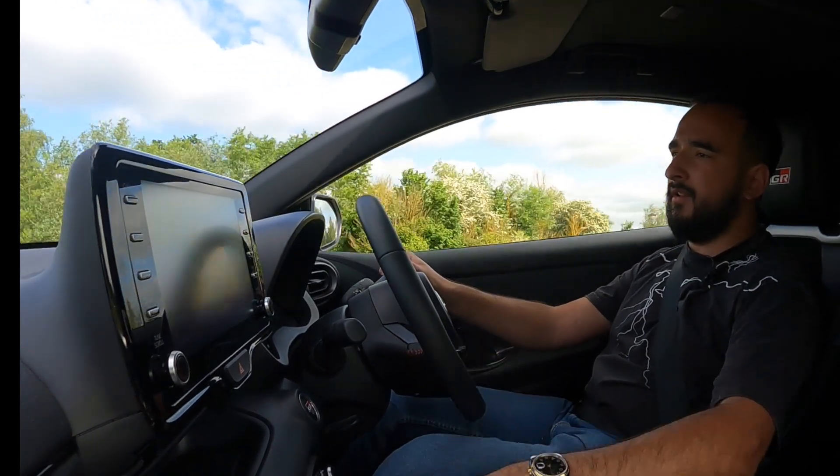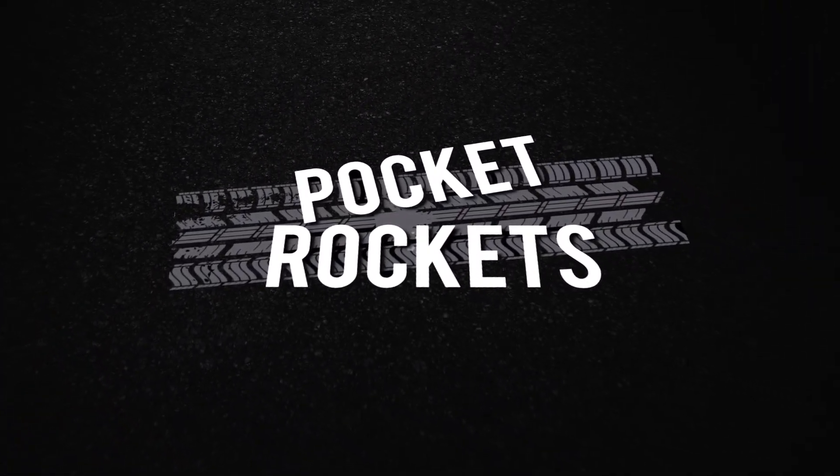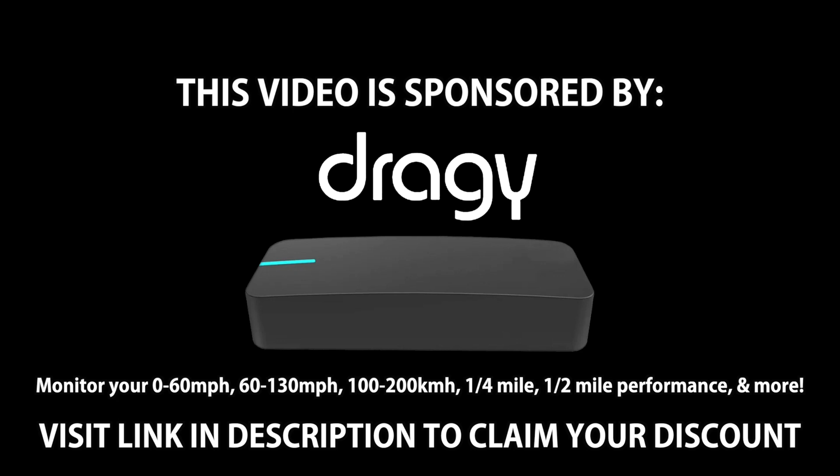Here for a good time, not a long time. Exactly. Thanks to today's sponsor Dragi, an all-in-one portable GPS performance monitoring device. Check out our link in the description below for a unique discount and more information on Dragi's list of features. Enjoy today's video.